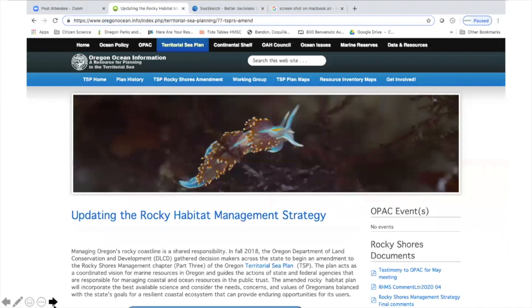We are assisting the public in learning about the rocky habitat management strategy. This is an update happening to our territorial sea plan that was created in 1994. The public is being asked to propose changes and new designations for a number of our rocky habitats and places on the Oregon coast. That pilot project started June 1st and will run to the end of December. You can contact me or visit oregonocean.info for more information.